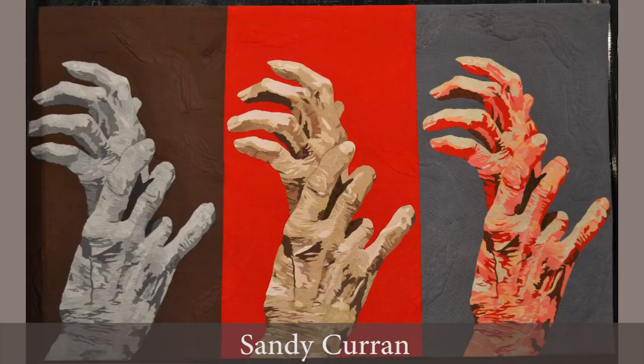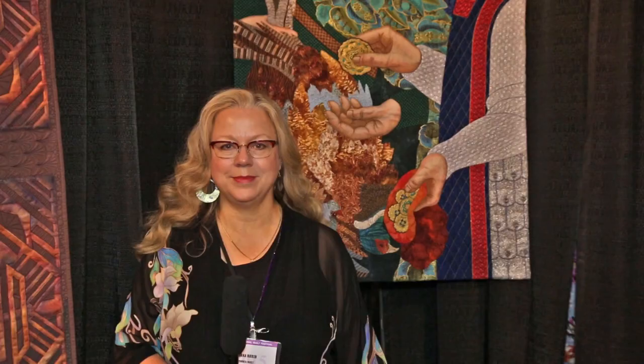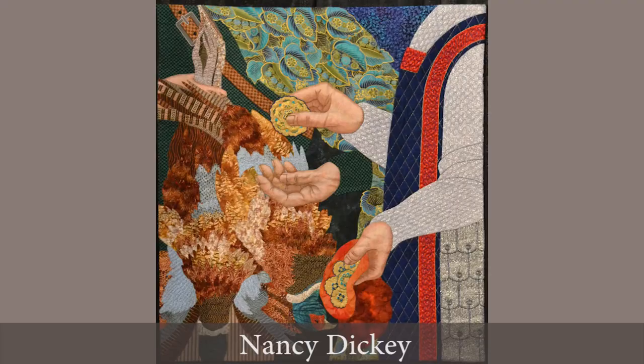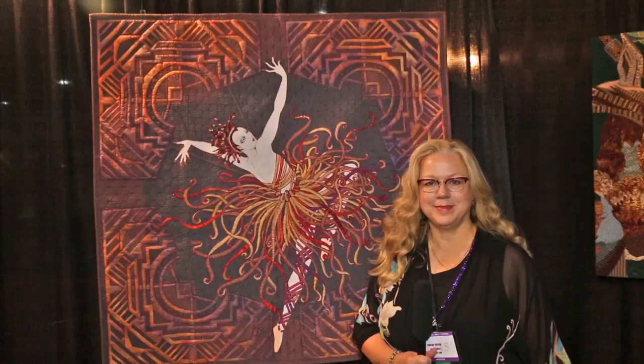Sandy Curran has created this self-portrait of her hands in triplicate, exploring different ways of working with contrast, value, and color in this triptych. Here's another type of hand portrait by Nancy Dickey called Payment in Gold, which depicts a knight paying a huntsman in gold — and I'm recognizing some eQuilter fabrics in there.